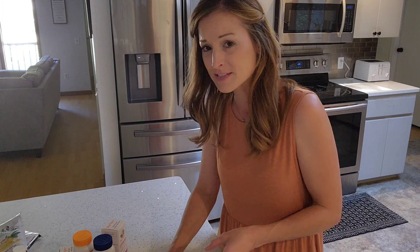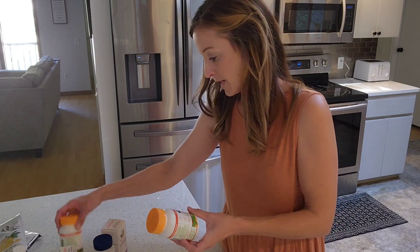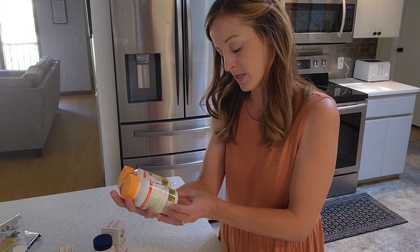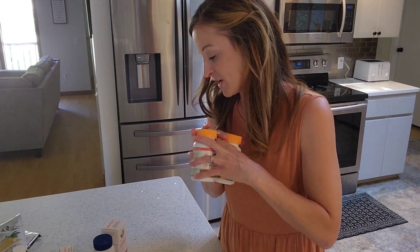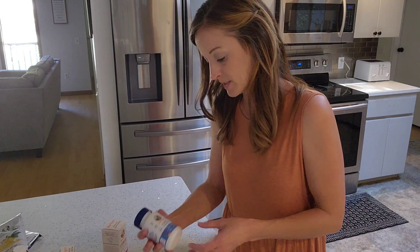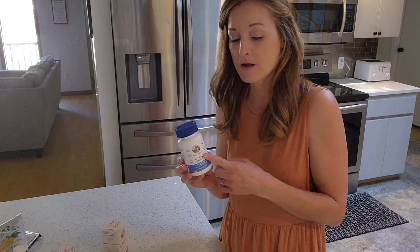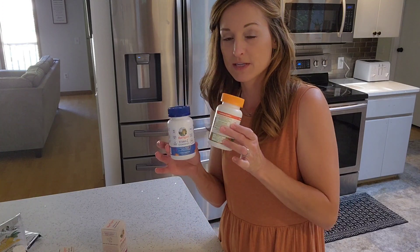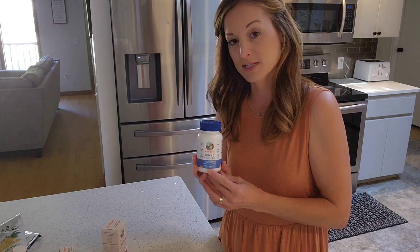I have three children - ages three, five, and eight. I like to get a few different bottles of each vitamin. I grabbed two bottles of the two-month supply of the toddler multivitamin gummies. I also picked up vitamin C gummies. I pay attention to how many they're supposed to take each day - some say two a day, which goes fast. Both of these are one-a-day, and each bottle comes with 60 gummies.